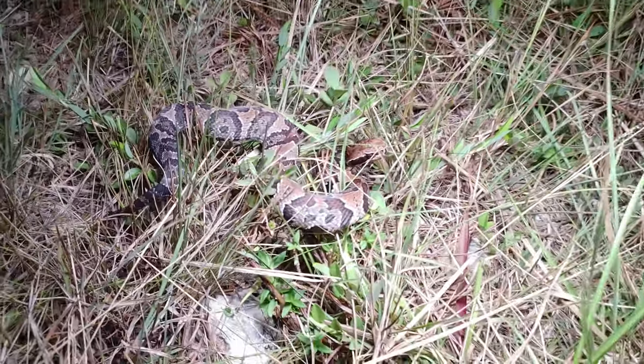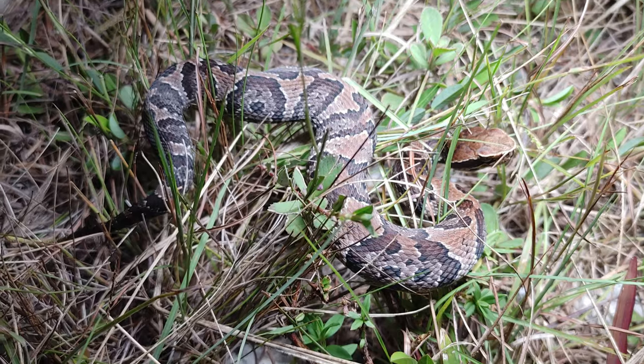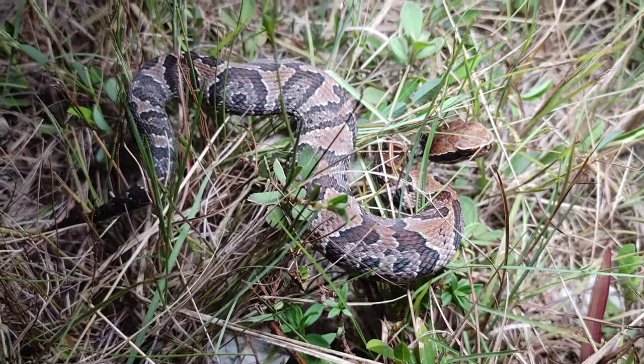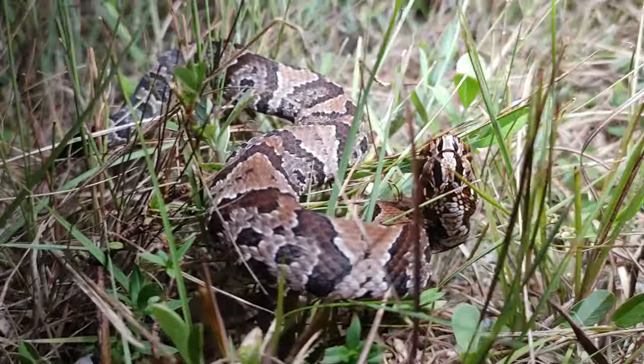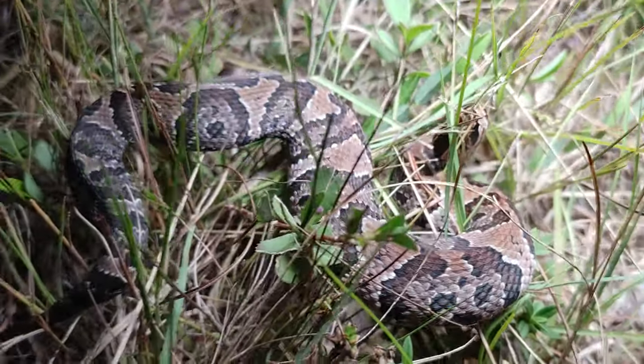We're heading out because it's getting late and there's just a lot of traffic on the road tonight. But here's another baby cottonmouth for your viewing pleasure — another newborn from this year. Love to see these little guys. Very vibrant. All right buddy, don't get hit by a car.